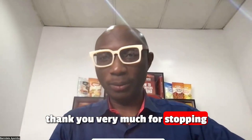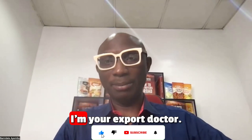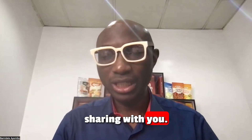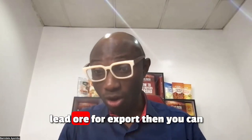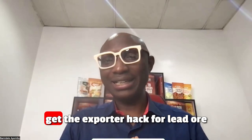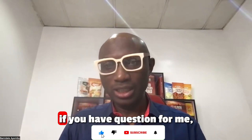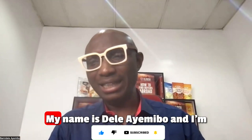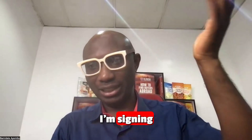Thank you very much for stopping by. My name is Delayemi and I'm your export doctor. Remember, this is part of a whole recording that I'm sharing with you. If you want to learn more about lead ore for export, you can get the export pack for lead ore. If you have questions, drop them in the comment section. I'm signing out.